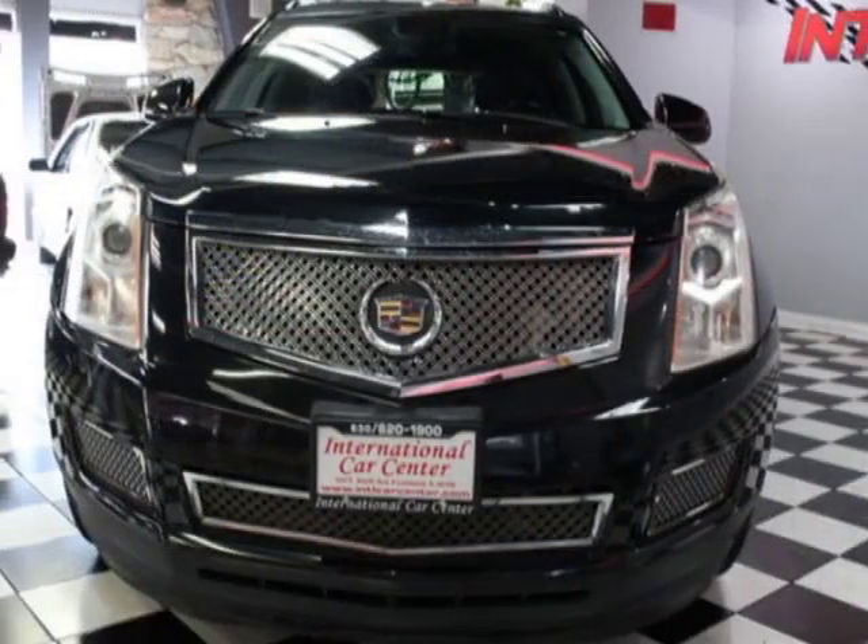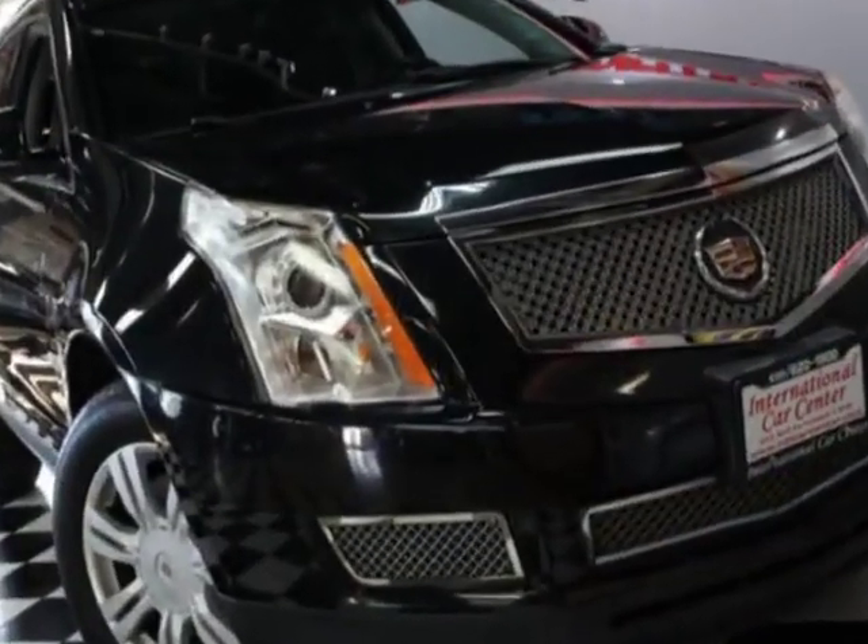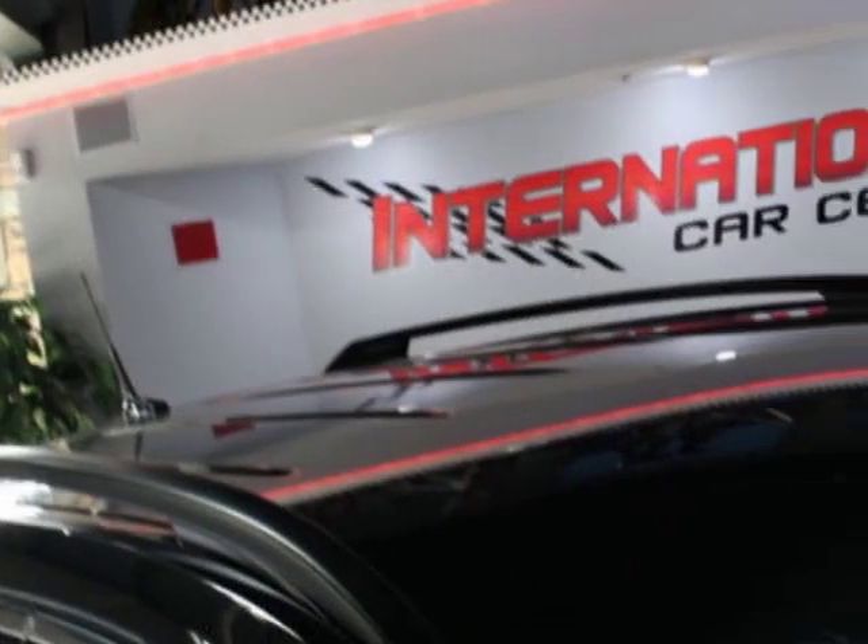This vehicle gets an estimated 18 miles per gallon in the city and an estimated 25 on the highway. This SRX boasts a 3.0-liter engine and has a 3-speed manual transmission.